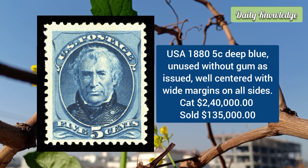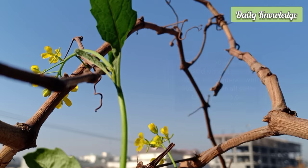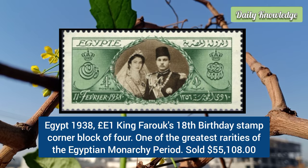Second is from the USA: the 1885 1-cent deep blue, unused without gum as issued. It is well centered with white margins on all sides. It is fresh and very fine, and is one of the rarest special printings.